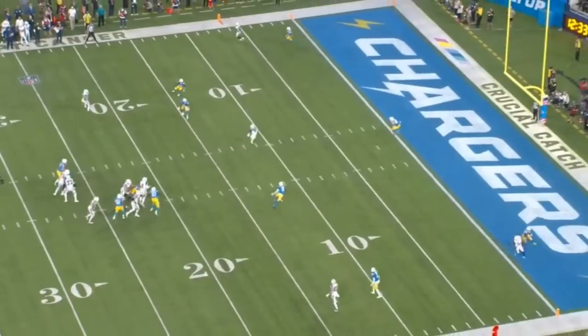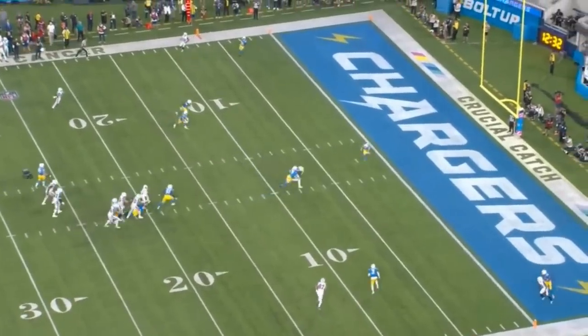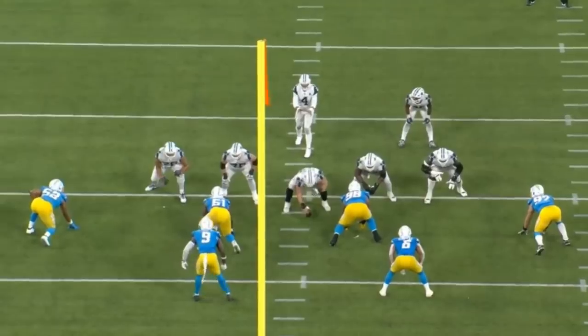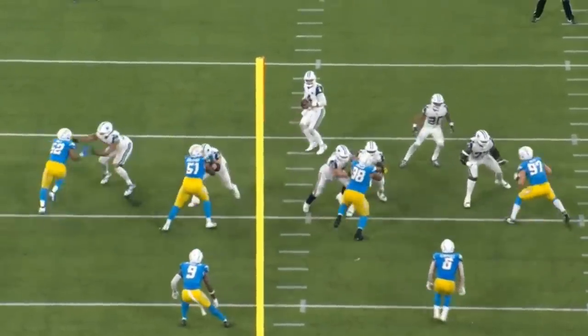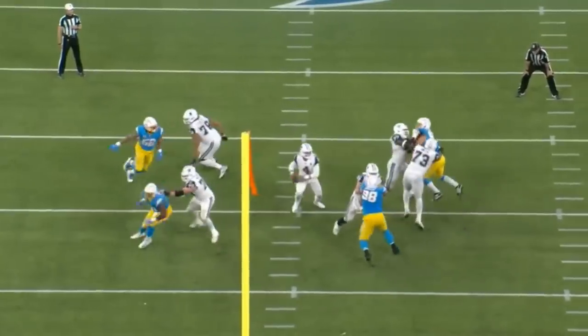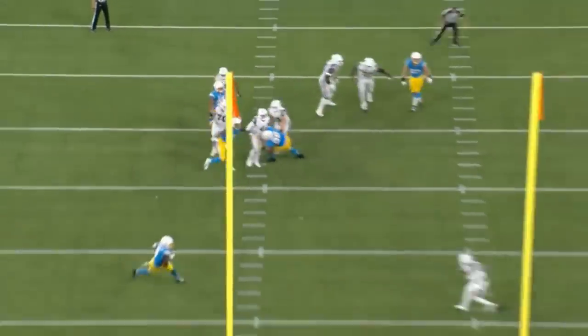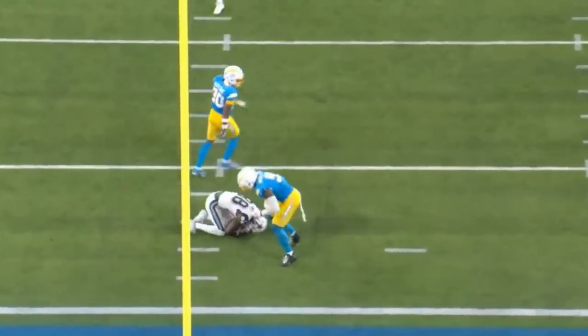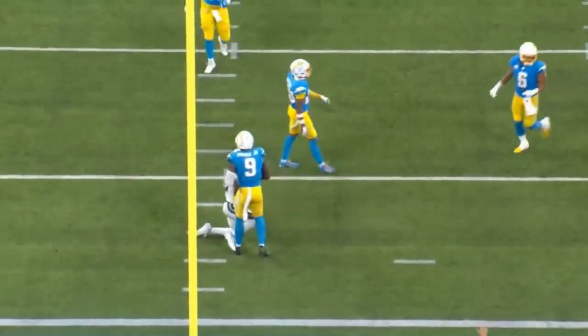Dak Prescott climbing the pocket was ultimately the key factor. You can see with the end zone angle that Prescott is pressured a little bit, but he buys that extra second, climbs the pocket, sees it, and gets the ball out. Just a really nice play. This was second and 12, and the 15-yard pass ultimately picked up the first down.